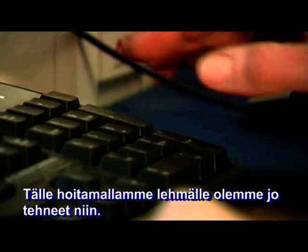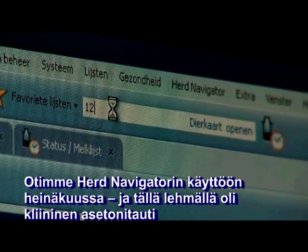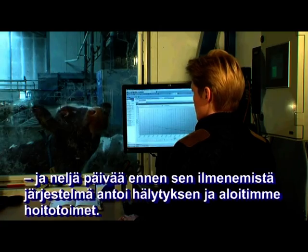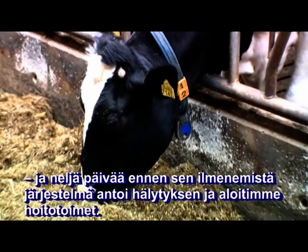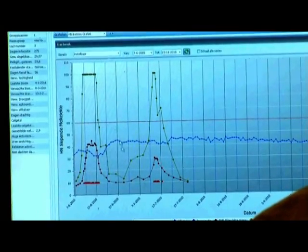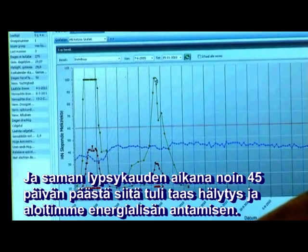We actually did that with this cow — we treated that cow. We started in June with the herd navigator and actually this cow had a clinical ketosis. And actually four days before we saw that she had a clinical ketosis, this cow had an alarm. And we treated that cow and in the same lactation at about 45 days she had an alarm again.